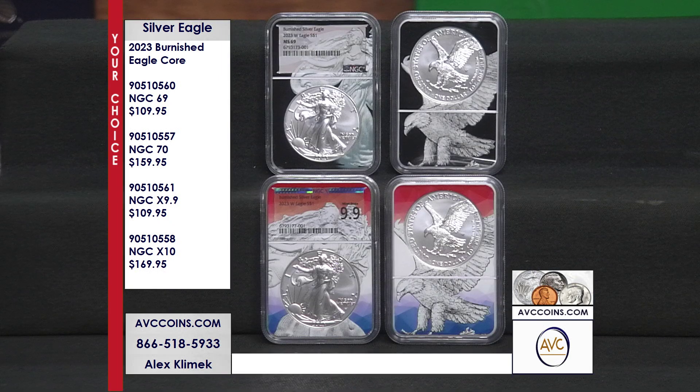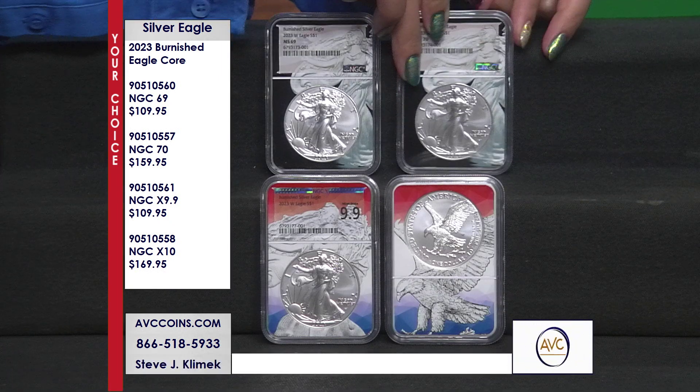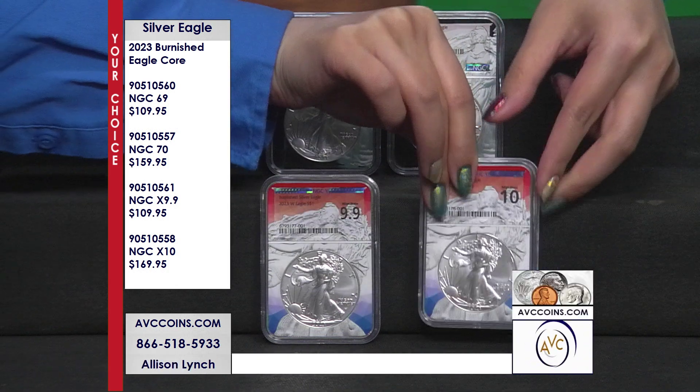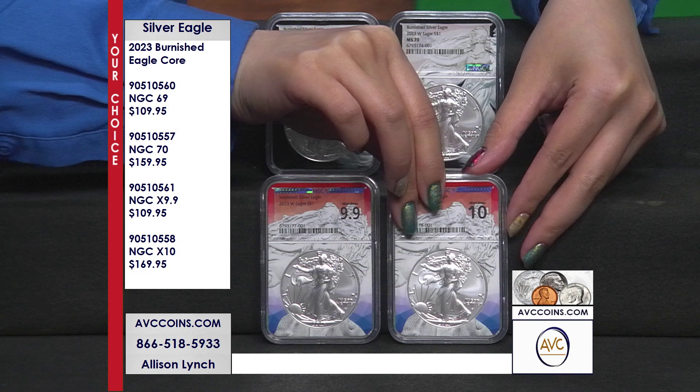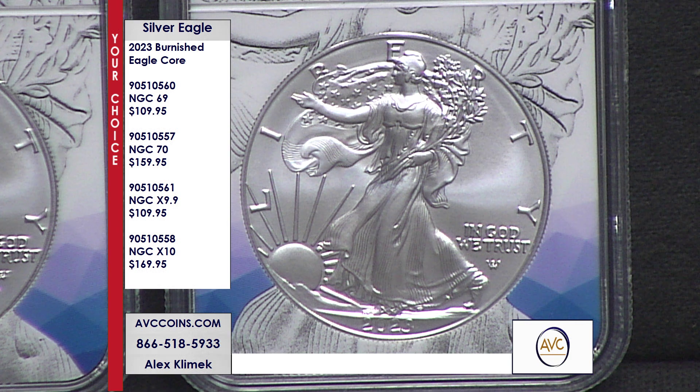You can call in at 1-866-518-5933 or head over to our website, abccoins.com, and grab one of the most sought-after Silver Eagles released every single year in near-perfect MS-69 and 9.9 or perfect MS-70 and 10 condition.